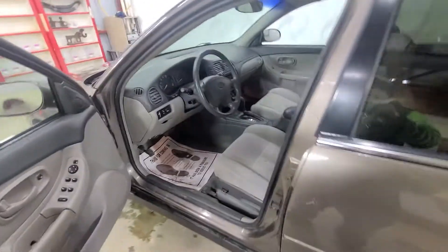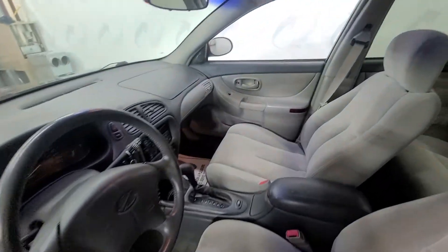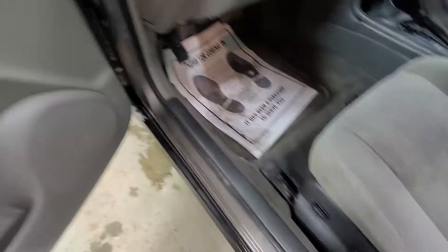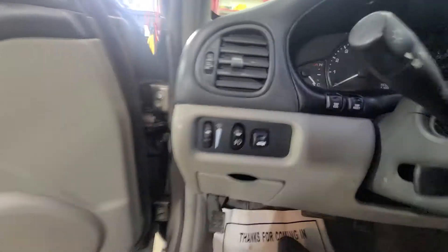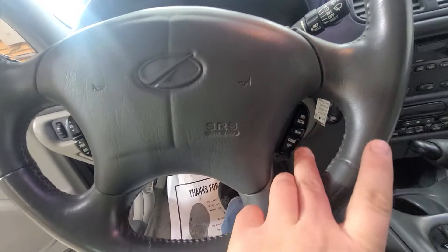It's the GL model, so you're going to have cloth seats on the interior. The interior is well taken care of, non-smoker. Power windows, power mirrors, power door locks. Six-way driver's seat. Fog lamps, trunk release, dimmer switch. On the steering wheel you have radio controls, and on the right-hand side you have your cruise control settings.